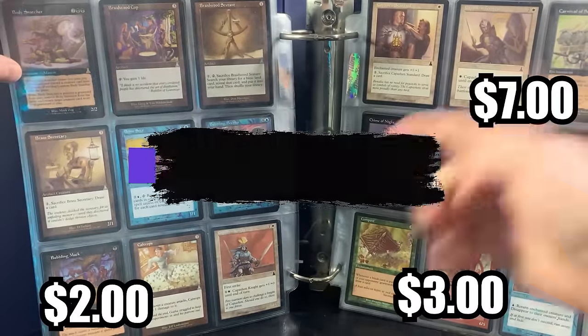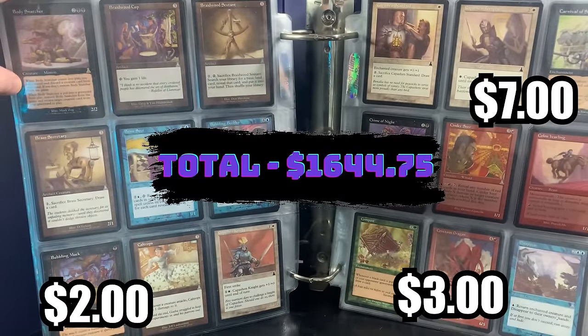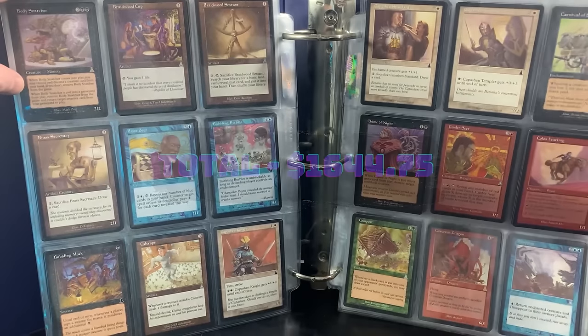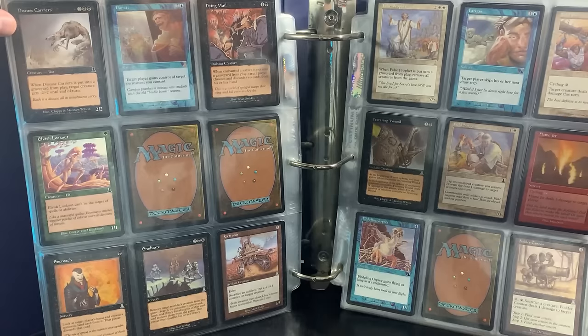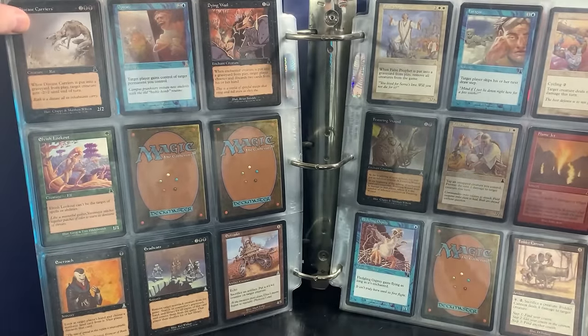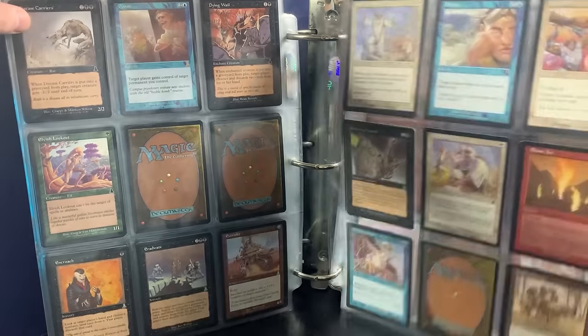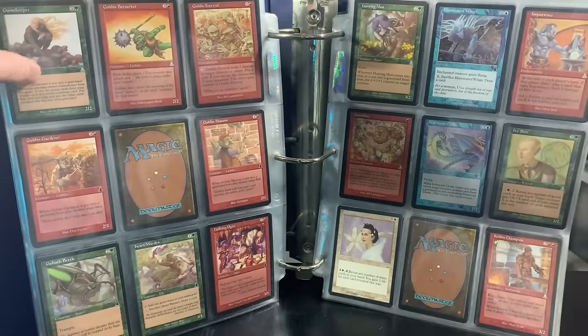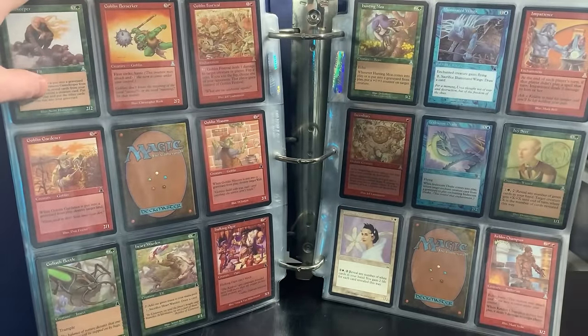Look at that — Bubbling Muck is a good card. Caltrops, Carnival of Souls — another reserve list card. Covetous Dragon. Donate — another reserve list card. It just doesn't stop. False Prophet. This is probably the most exciting part of this three-part collection buy, just because I love going through binders. Something about a collection in a binder just seems so old school.